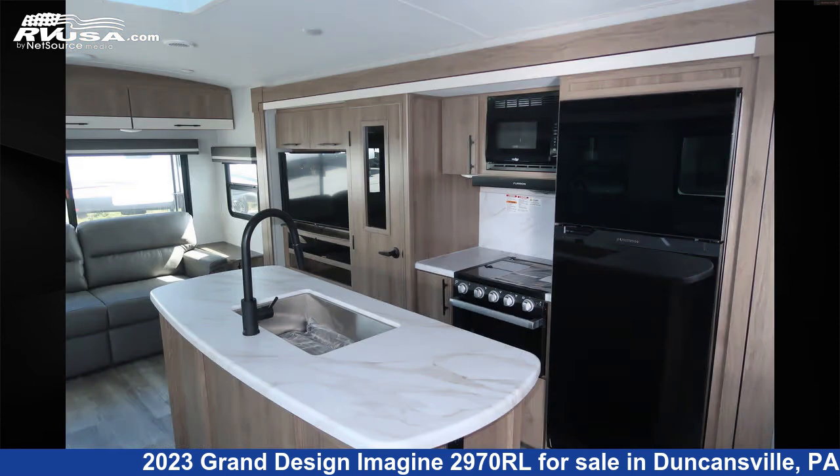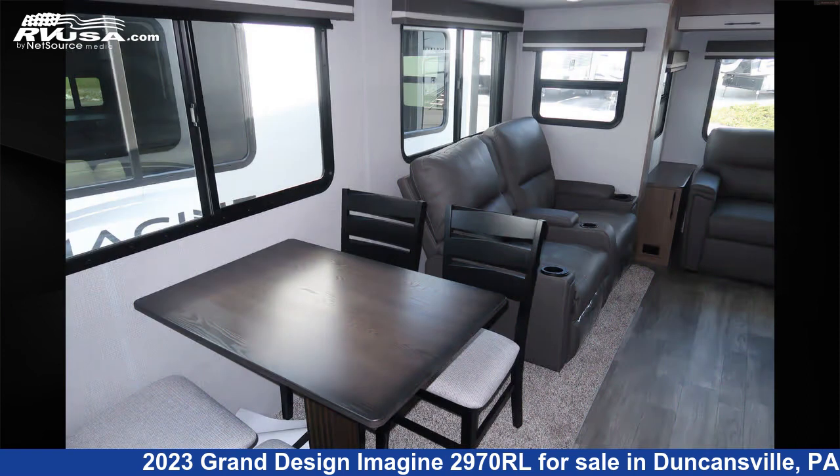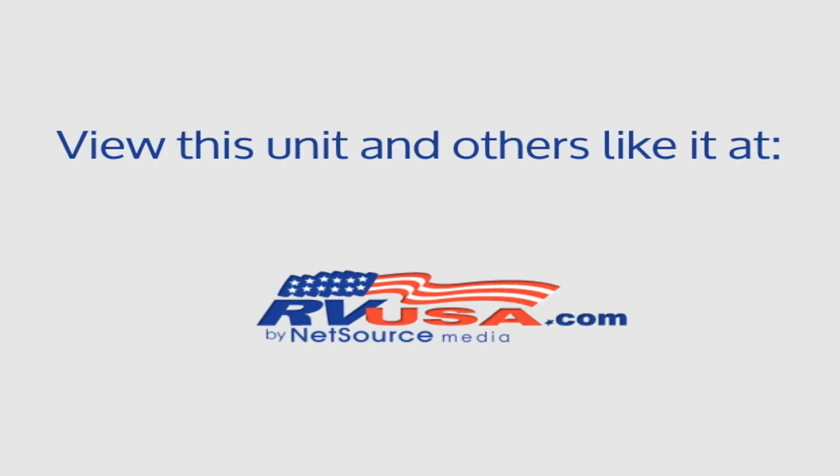The unloaded weight of this 2023 Grand Design Imagine 2970RL is 7,684 pounds. For more information and pricing on this unit, and to see all units available for sale by Ansley RV, visit rvusa.com.